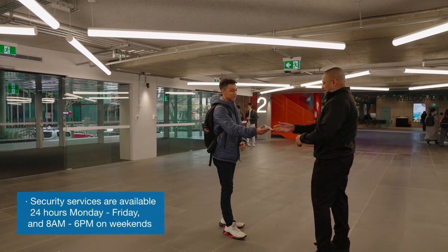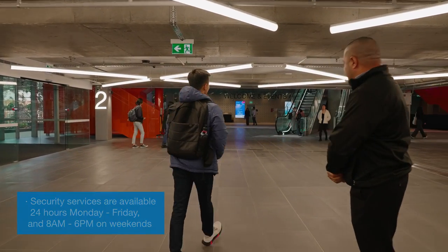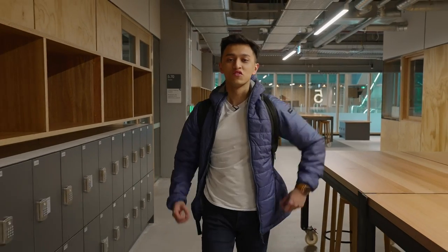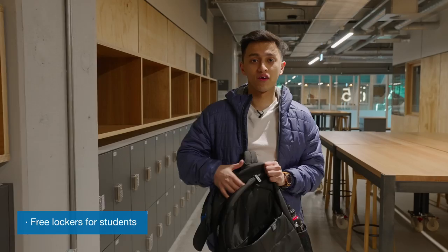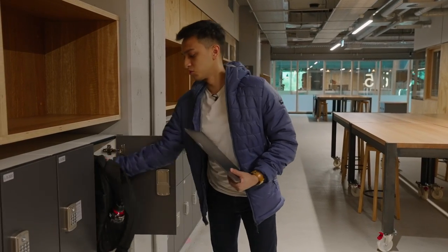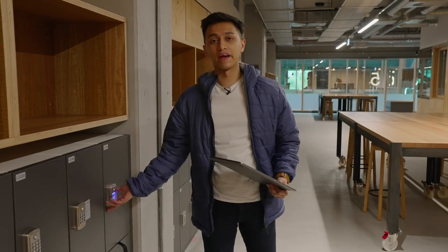Good morning! Usually we are provided with free lockers which are unassigned on a first-come, first-served basis. I usually put my stuff in here and just take out my lunch, iPad, or laptop — whatever I need — and leave my bag inside so I don't have to carry it. It's much more flexible for me to walk around the college and attend class while I keep my bag in the locker.